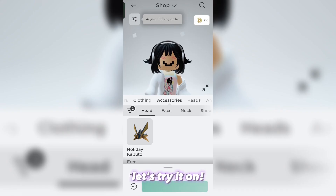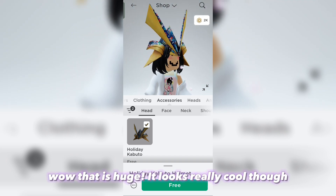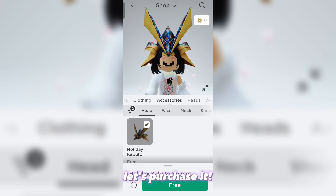Let's try it on. Wow, that is huge! It looks really cool though — let's purchase it.